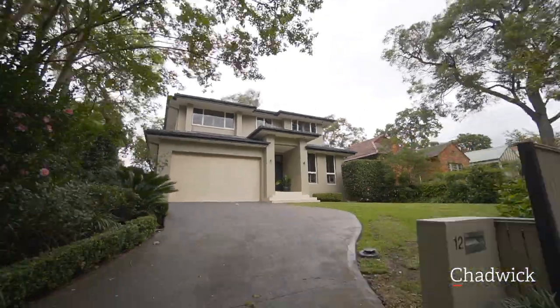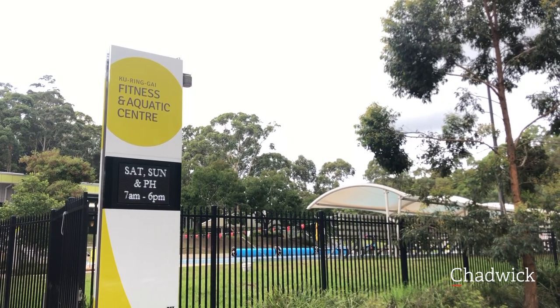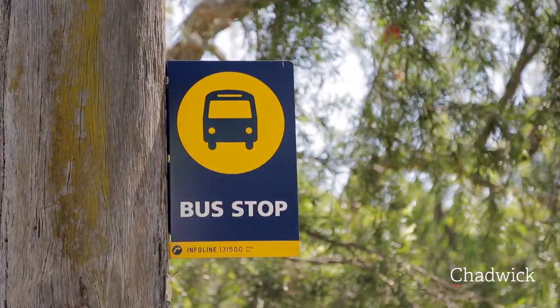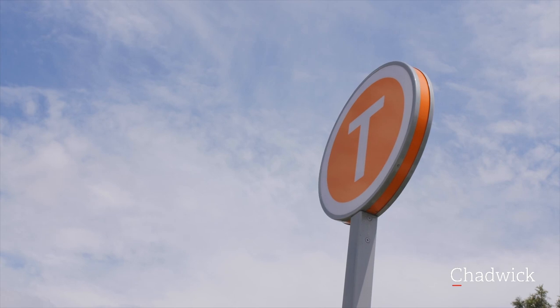Conveniently located to Pymble Ladies College, Lofberg Oval and the new Ku-ring-gai Fitness and Aquatic Centre. Five minute walk to West Pymble Public School and Kendall Street Shops. Bus to Macquarie Shopping Precinct, Macquarie University and Gordon Railway.